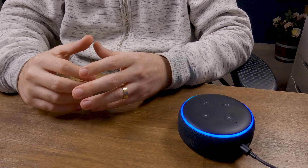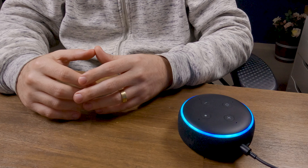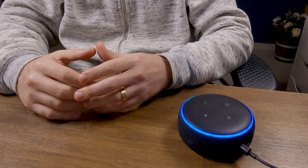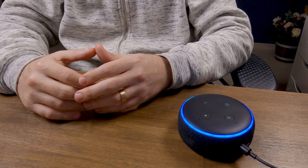'Add event to my calendar tomorrow at 8 AM.' 'Okay David, what's the name of the event?' 'Trip to Phoenix, Arizona.' 'Okay, I've added that.'